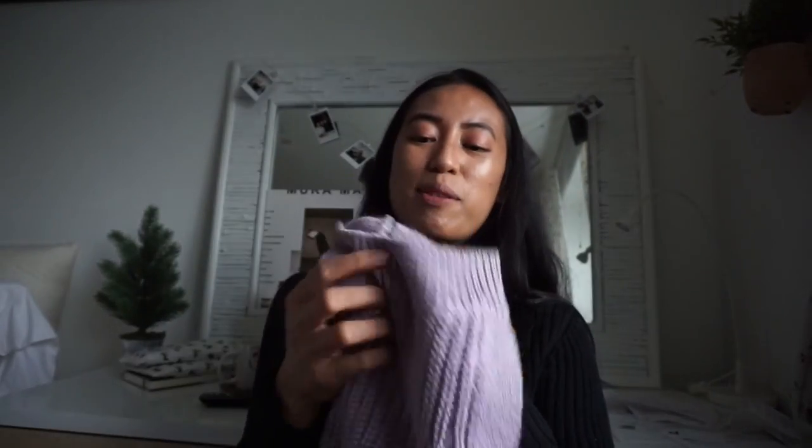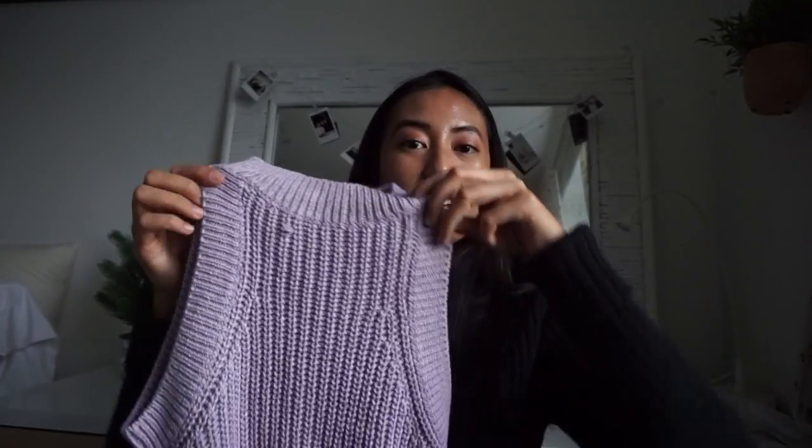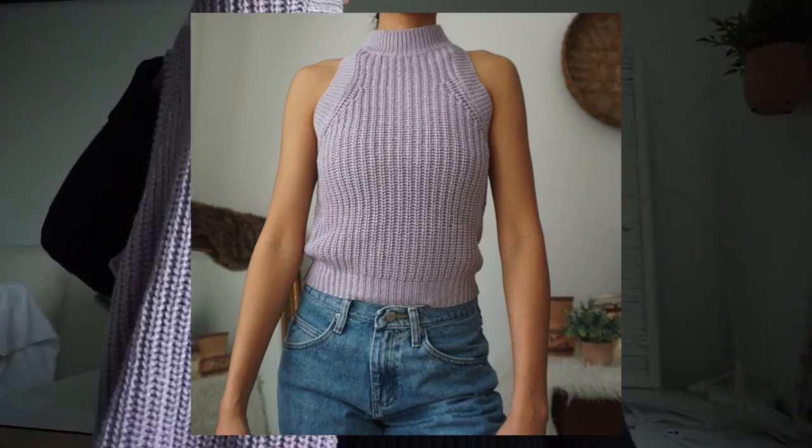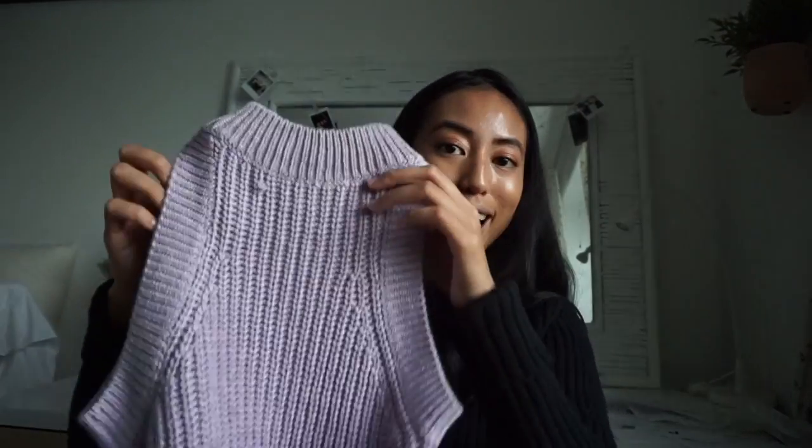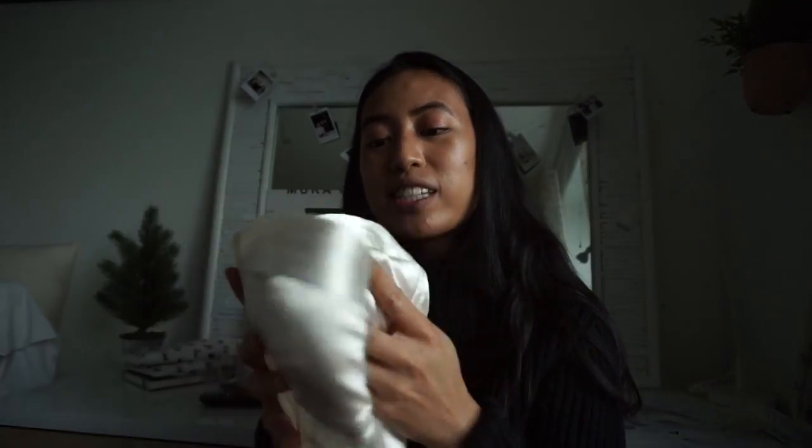That was everything from Salvation Army, so now we're moving on to Goodwill. The first item is a nice knit sleeveless high-neckline sweater top. I found some Pinterest inspo with this type of top, so I was inspired to get it. It's not necessarily my usual style but it's a cool change — like a tank-top version of a sweater so you stay warm but can still breathe on warm California days.